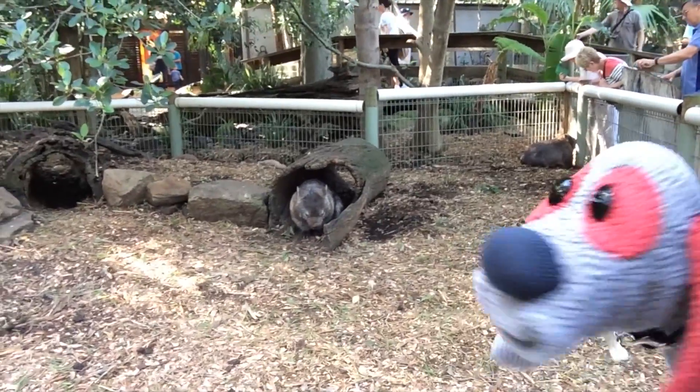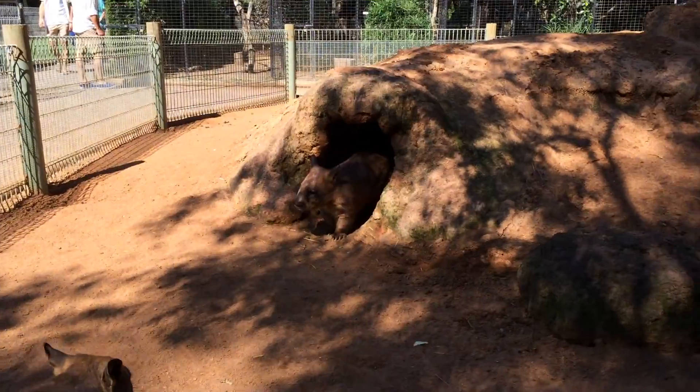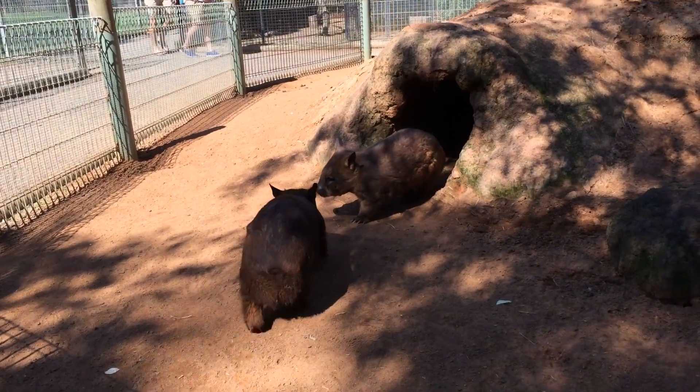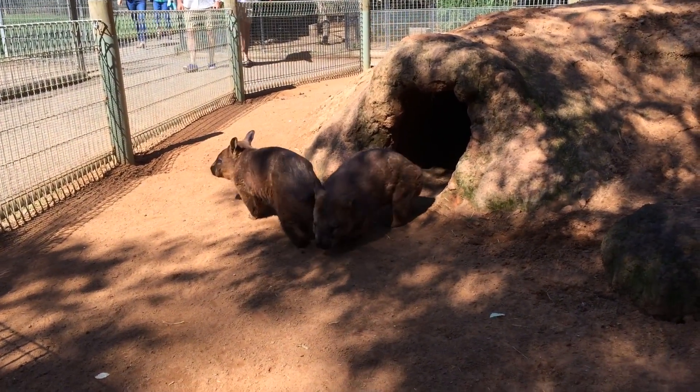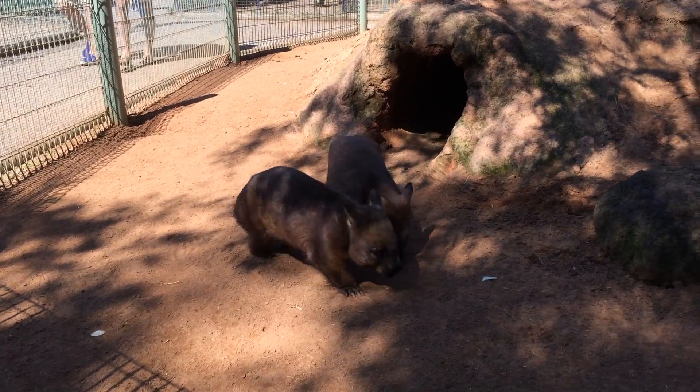This here is the common wombat. I don't see them too often, so they're not too common to me. How you doing, wombats? How's everything there? Good? Y'all alright?